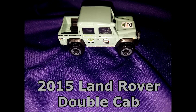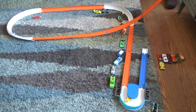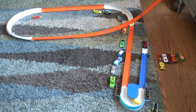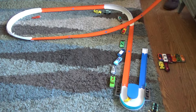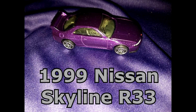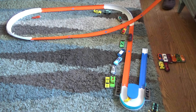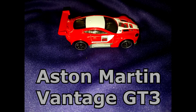Formulator, Land Rover Double Cab, Bulletproof, Ford 427 Fairlane, Nissan Skyline R33, and Go-Kart.